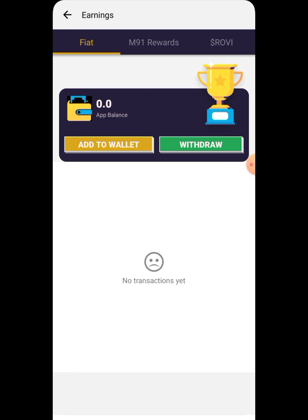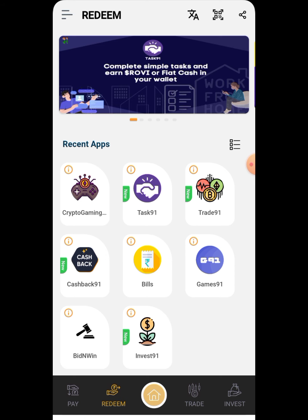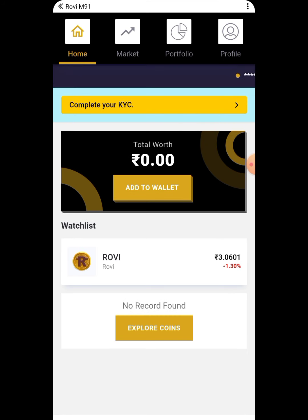Here you can see the M91 reward — you can press redeem and it will process your redemption. There are many other options to earn daily: a redeem option, crypto gaming tasks, and trading. You can click on those to explore what each one is about.